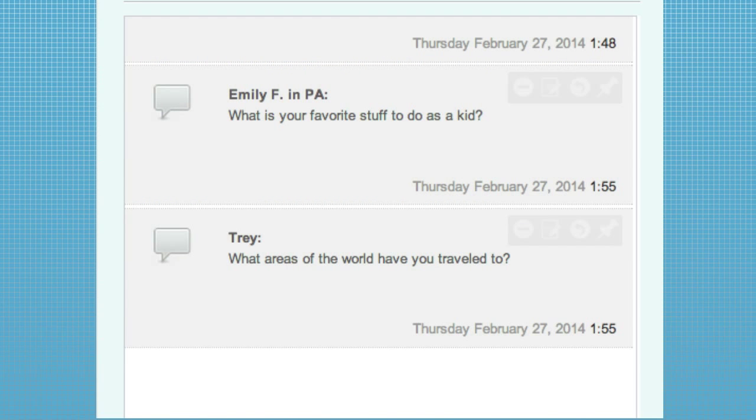Trey is curious about what areas of the world you've traveled to, either for work or personally. I've been over a large portion of the United States, and I've been to Mexico, Panama, Ecuador, Europe, and a short trip in Africa. And were those all work-related? Actually, the majority of those were not work-related — they were personal.